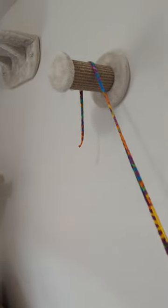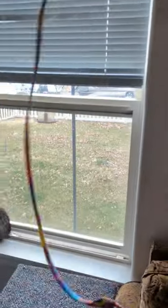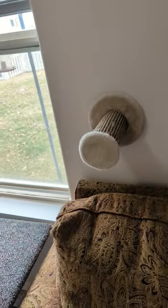To train a cat how to climb a wall, this is how you do it. You just put yarn up there and you entice them to climb up and get it. Put it up here.